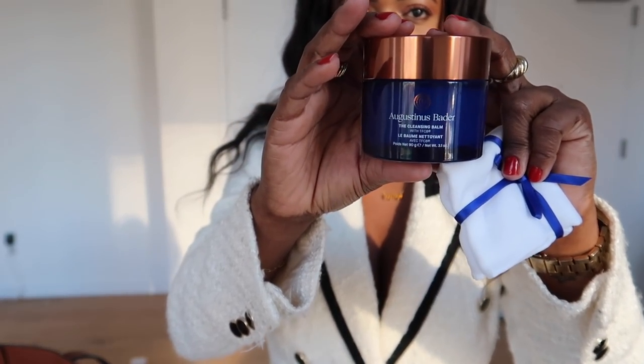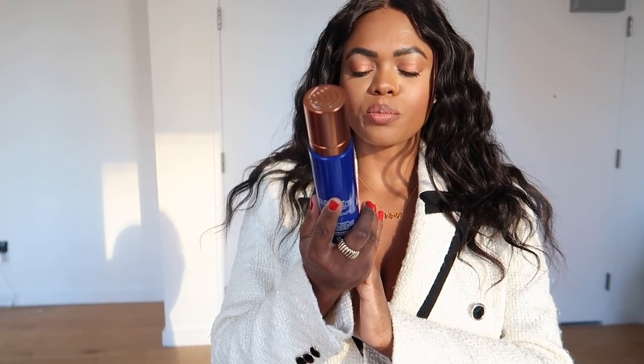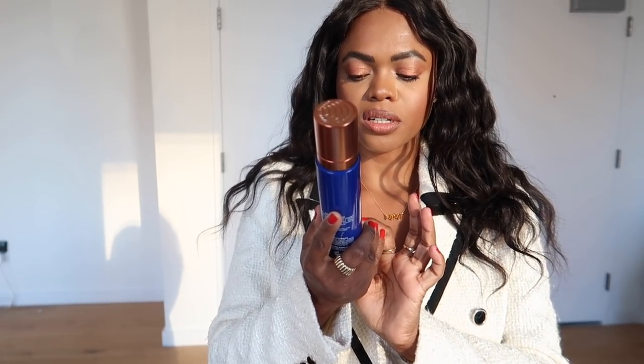It comes with a cloth on top — the packaging is super cute. On the bottom is the actual cleansing balm. I love this blue packaging — it reminds me of Grease a little bit. I love a good cleansing balm to take off my makeup after a long day. I also got the Cleansing Gel — that's something I feel I don't get from brands enough and find myself buying a lot. I wanted to try the Augustine Bader version with the TFC8 complex, which I need to look into more.